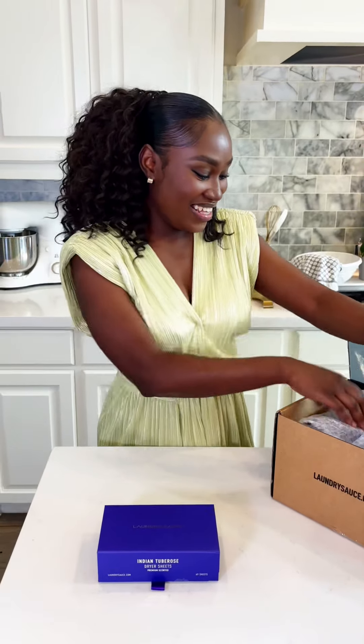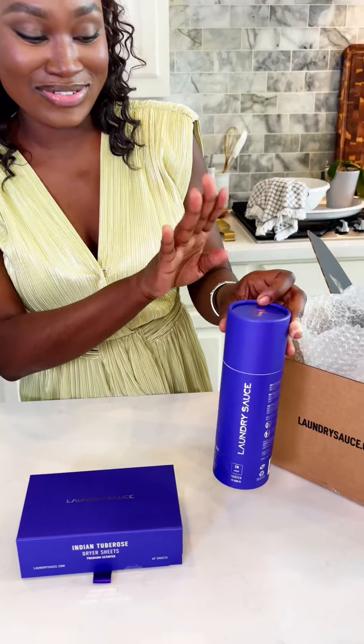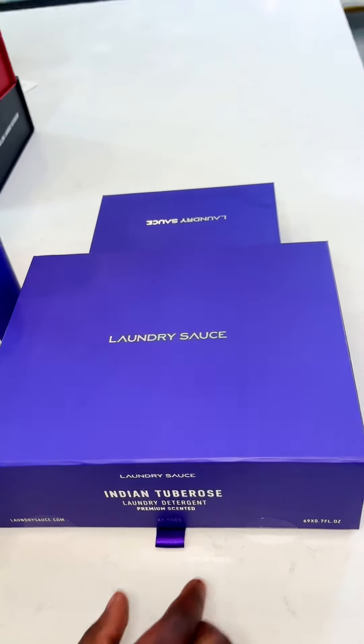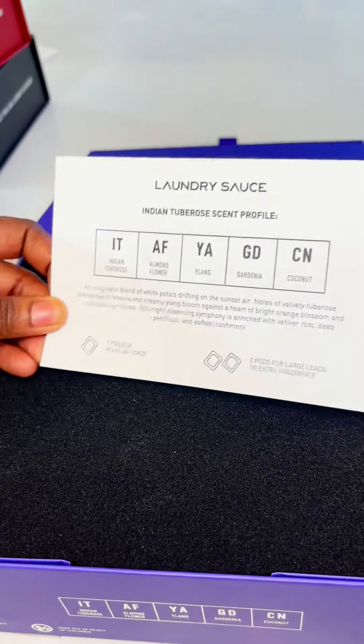I have an expectation now. And next the scent boosters — I just want to smell it with the pods first. So we're just going to look at these: the dryer sheets, the booster, and finally the pods. We're about to smell this thing, I can't wait. The color is gorgeous, I'm so ready to smell this.